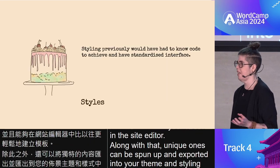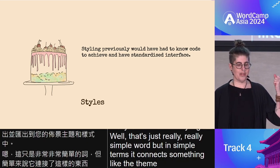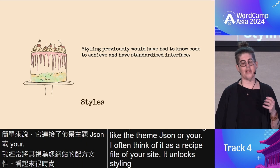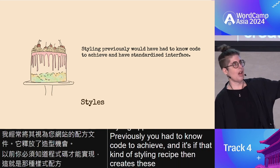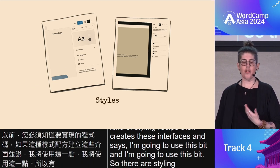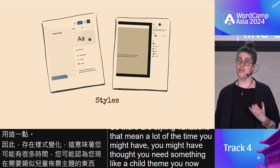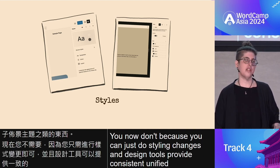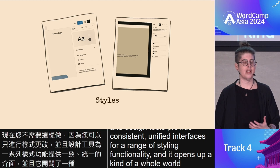Styling — well, that's a really simple word. In simple terms, it connects something like theme.json, which I often think of as the recipe file of your site. It unlocks styling opportunities that previously required code to achieve. Styling variations mean that a lot of the time you might have thought you needed a child theme — you now don't, because you can just do styling changes. Design tools provide consistent, unified interfaces for a range of styling functionality, and it opens up a whole world of potential combinations.